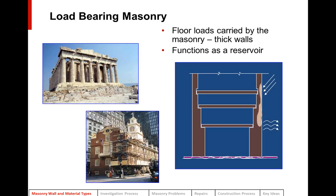The first type is load-bearing masonry — traditional masonry buildings where the floor loads are carried by the masonry. The floor framing just sits on the masonry walls, resulting in very thick walls at the base of a tall building. The walls also function as a reservoir: when rainwater hits the masonry, it gets absorbed, the sun comes out, and it evaporates. That's the whole water management system.